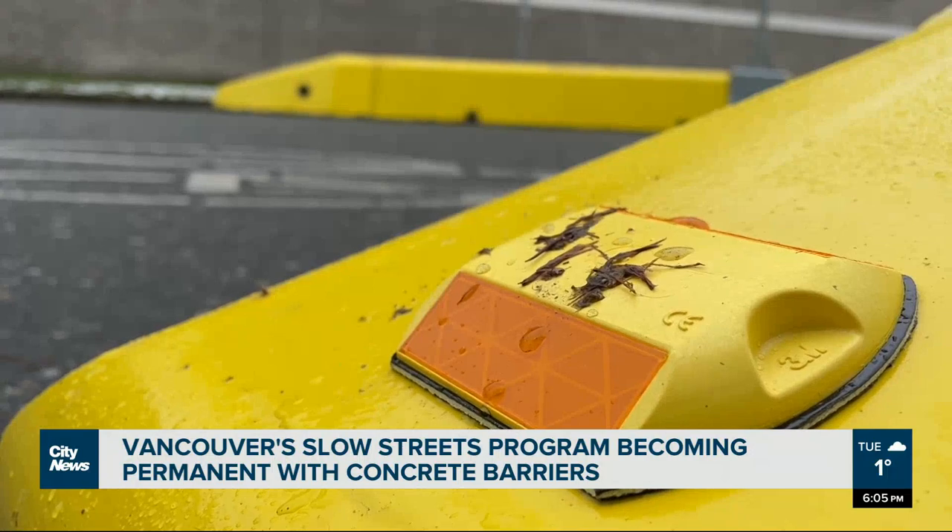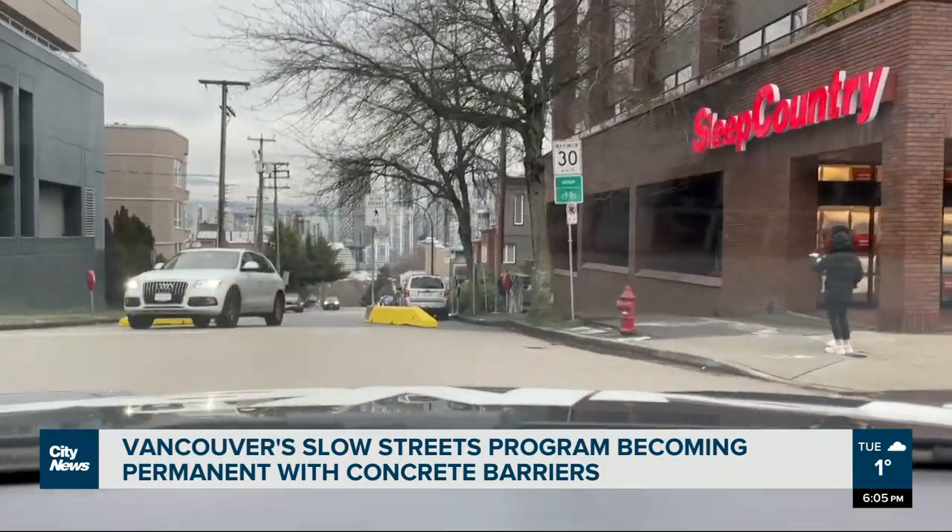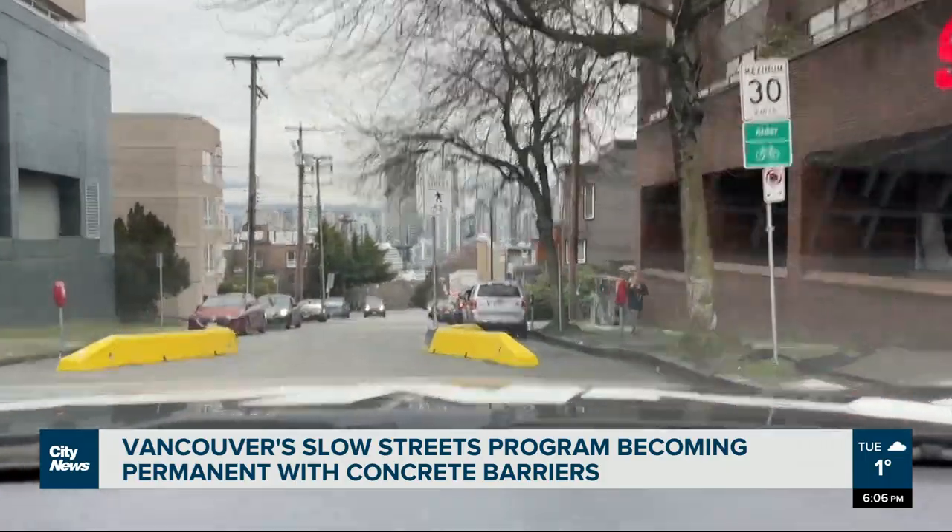There is the need for this type of program as we transition from a city that was dominated by the automobile into something that deals with much more sustainable modes of transportation. Really taking advantage of that shift and understanding that the excess capacity of streets for cars now actually creates an opportunity for creating streets for people.